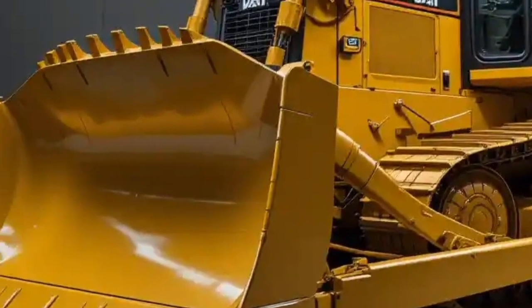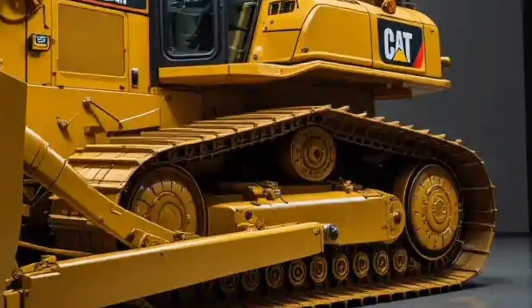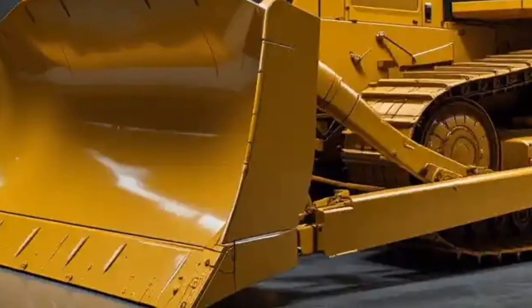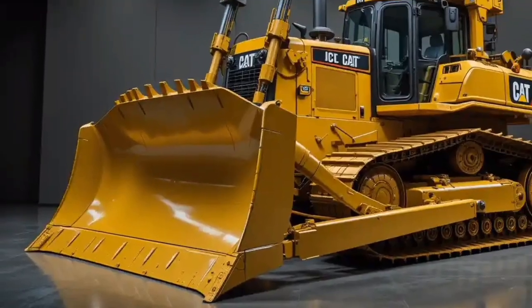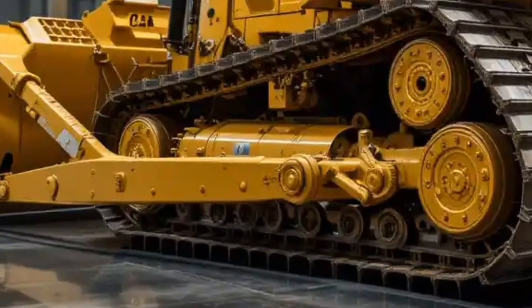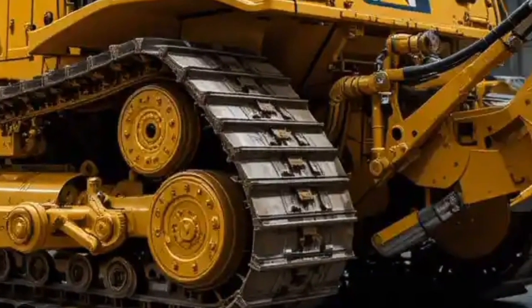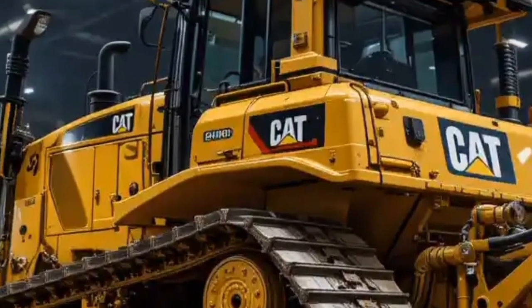Remote operation reduces the risk of injury and allows one operator to potentially manage multiple machines, improving efficiency on large job sites. Operator comfort has always been a focus for Caterpillar, and the 2025 D11 takes it to the next level.